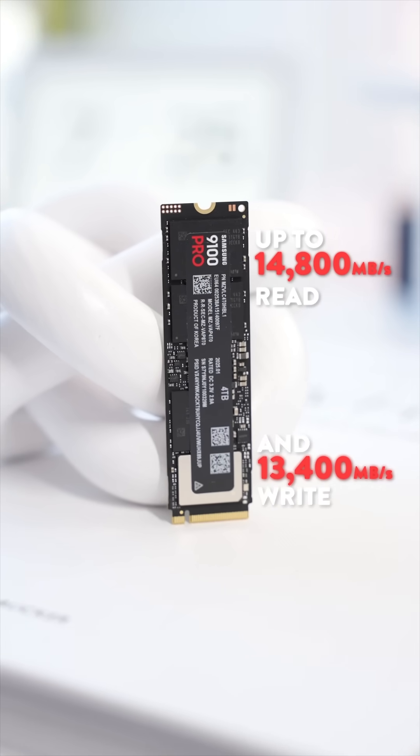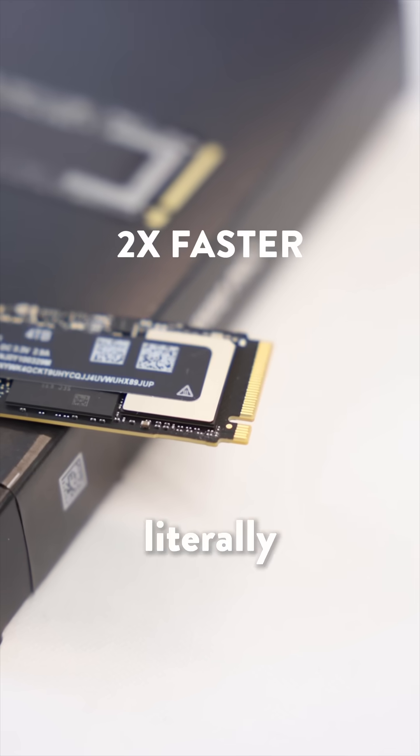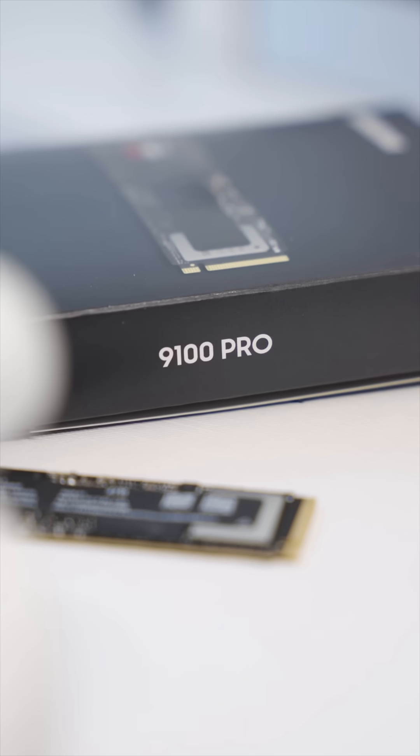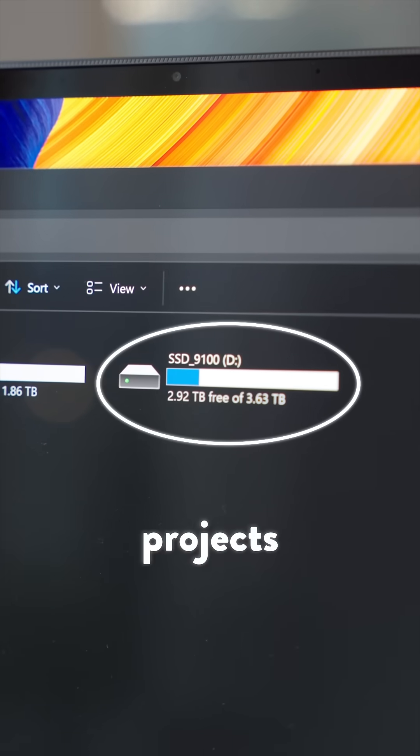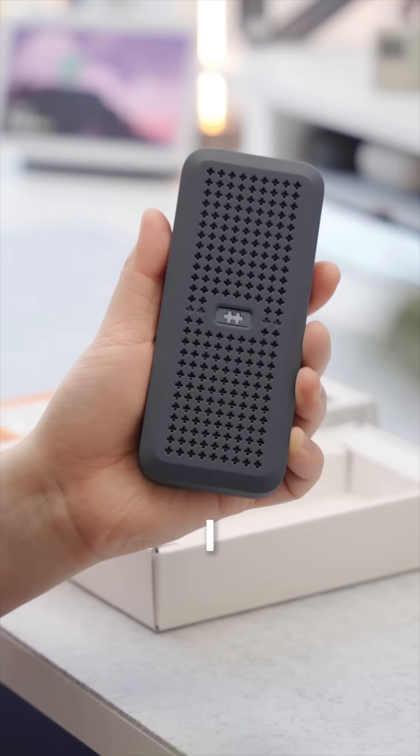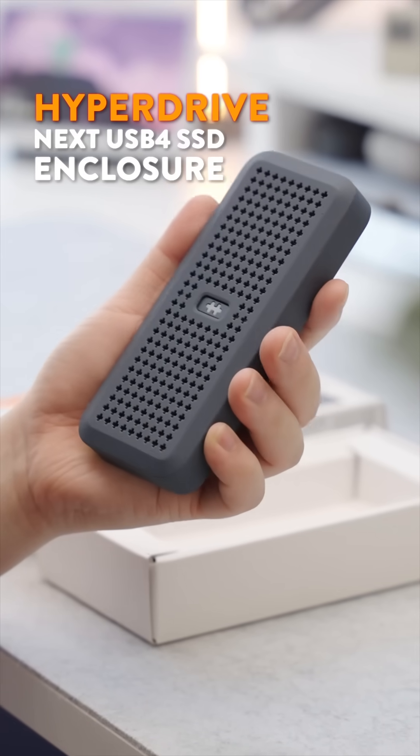That's literally twice as fast as the 990 Pro. The one I'm using is the 4 terabyte model, so I've got both blazing speed and plenty of space for big projects, games, or creative work. To unlock that level of speed on the go, I pair it with the HyperDrive Next USB4 SSD enclosure.